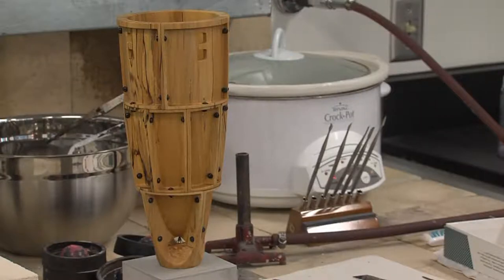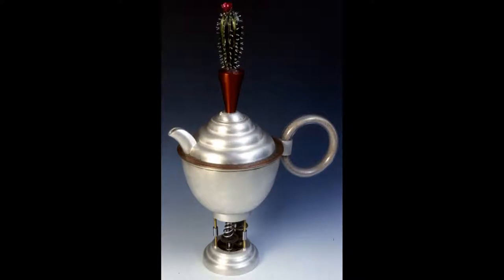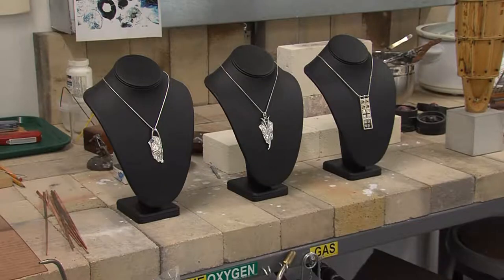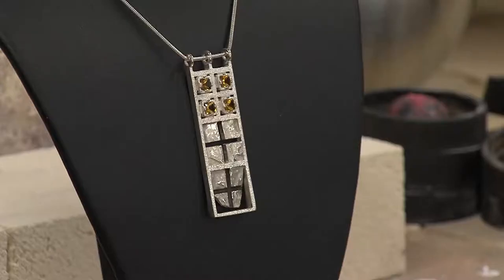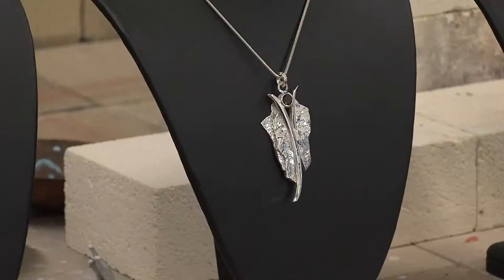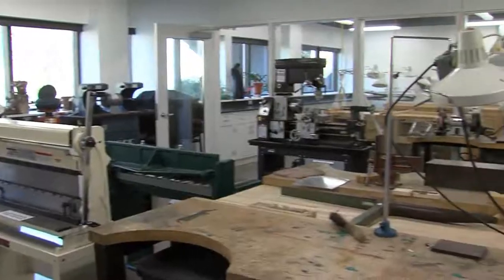I go back and forth. I do vessels, art vessels, art teapots, and I do limited-line jewelry — sterling silver, gemstones, things like that. And that has actually come a little bit more to the foreground lately because of some of the new technologies we've gotten at the studio and with the new facilities.